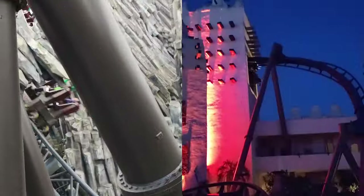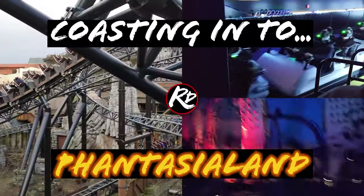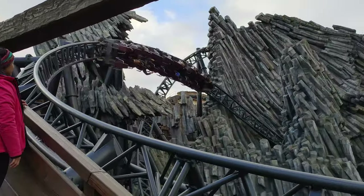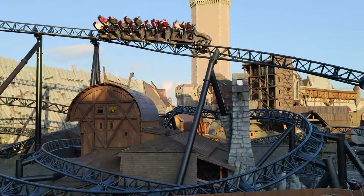Launch coasters, inverted coasters and VR coasters — I'm RollerCoasterDavid and this is Coasting into Phantasialand.